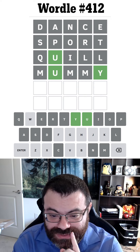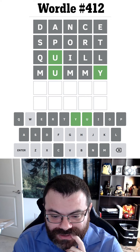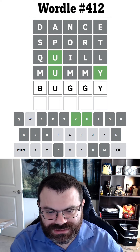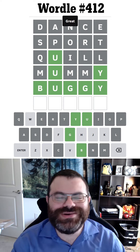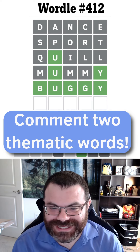So my instinct was right about it ending in Y. What else does this? Buggy? Could be buggy. I think that's gotta be the last thing, right? Yes, okay, I got it. Wow, that was a tough one today.